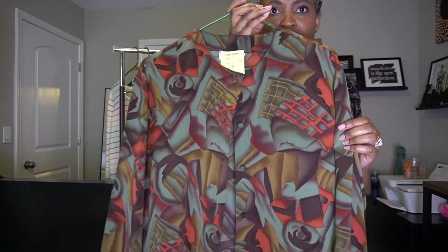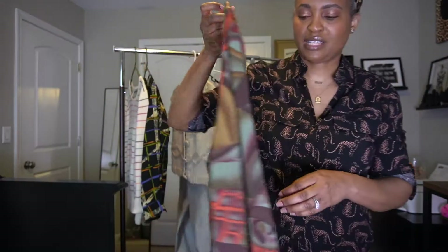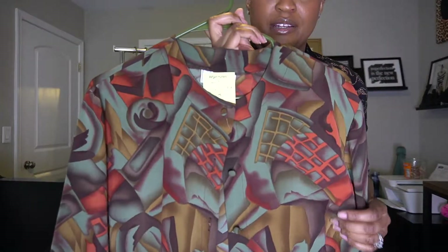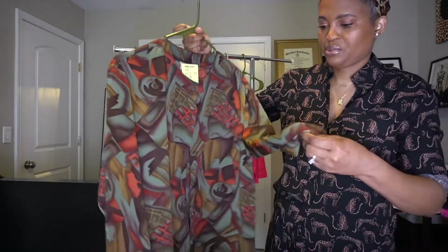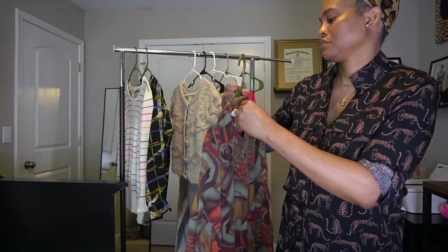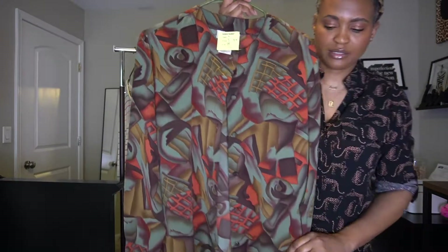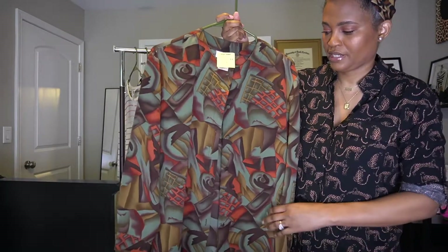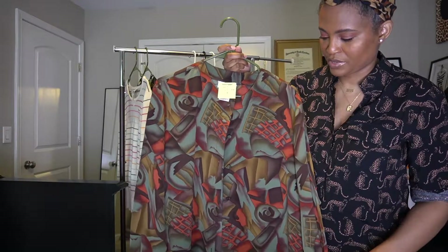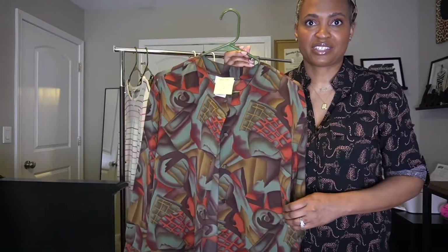Next is another vintage-type top. It's long sleeve and I love the pattern — it looks like something you'd wear this time of year or in the fall. It was $3.99 so I got it for two dollars. It's a pretty silky material, 100% polyester, but it feels really good. It's kind of long so you can wear it as a tunic or tuck it in with dress pants. I may keep this as well — I'm really into vintage blouses.